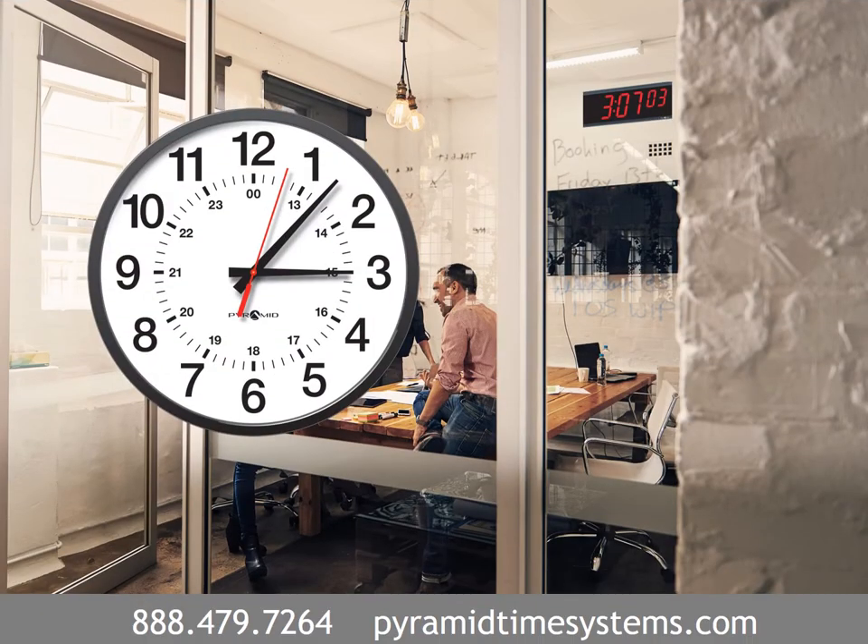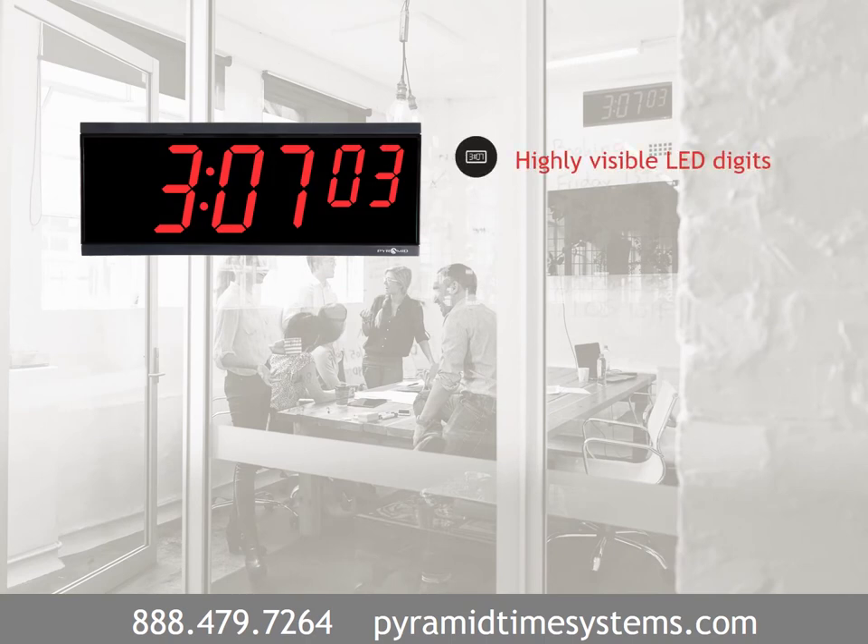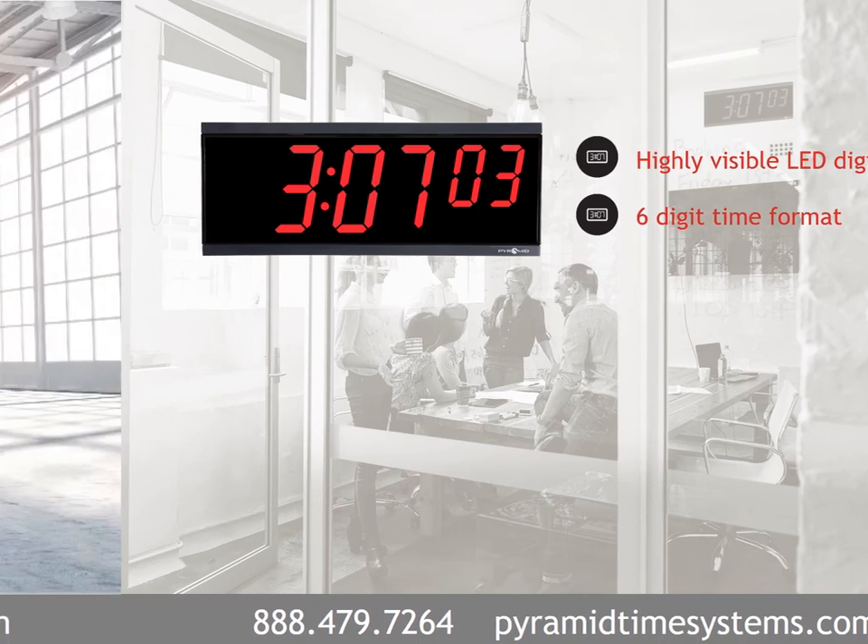Classic analog clocks provide accurate time in offices and meeting rooms. Choose from 12-hour, 12-hour with seconds, or 12/24-hour military time formats. Digital clocks feature vibrant LED characters with 250 feet visibility, and the six-digit time format is ideal for detailed timekeeping applications.